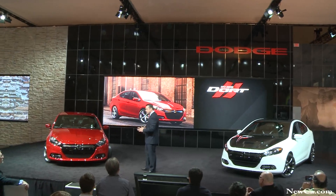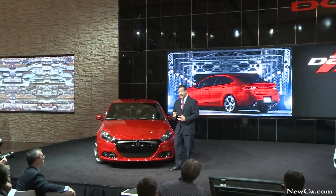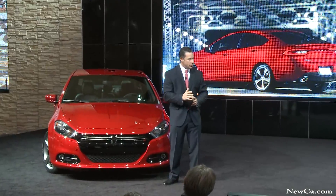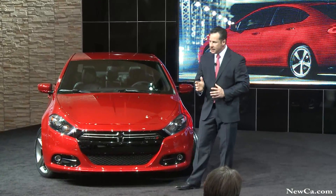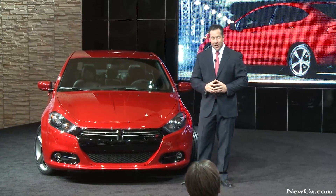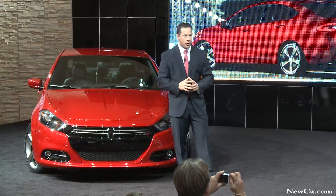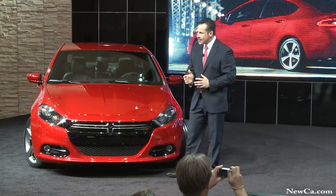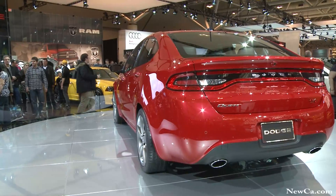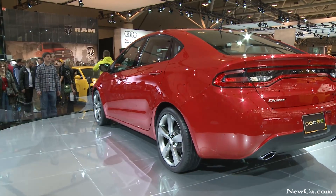I'm also pleased to announce that the entry-level price of the 2013 Dodge Dart in Canada will be the same as the entry-level price in the United States, at a remarkable $15,995. At a par Canadian dollar, I don't think Canadians would expect anything different — making great design and performance incredibly affordable. Thank you.